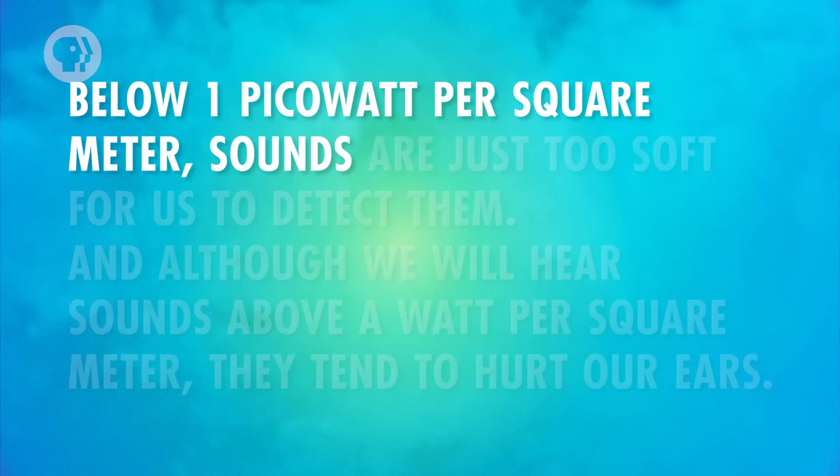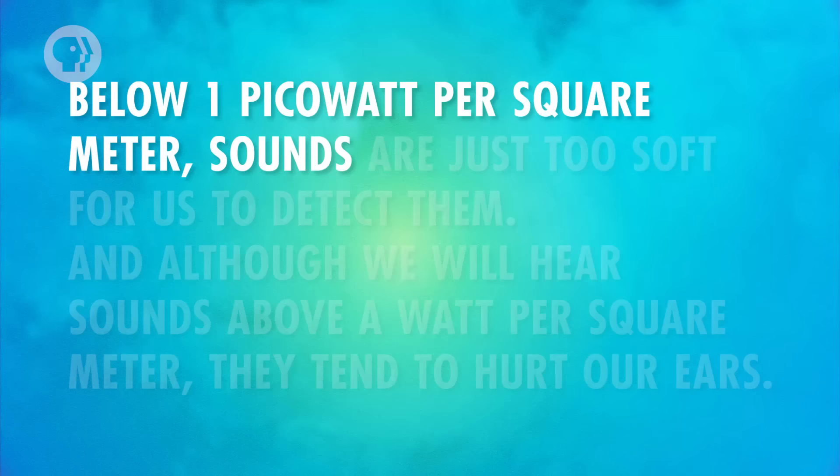Below 1 picowatt per square meter, sounds are just too soft for us to detect them. And although we will hear sounds above a watt per square meter, they tend to hurt our ears. But here's a weird thing about loudness and intensity — it's not a linear relationship. Generally, a sound wave needs to have 10 times the intensity to sound twice as loud to us.